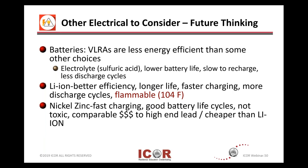Along with that, VLRAs also have a lower battery life. The design life, whether it's five to seven years, depends on how frequently and how many hits you take. They don't have a 20-year life like you would expect with the flooded cell or some of the newer technologies. Some VLRAs are also slower to recharge and have fewer full discharge cycles.